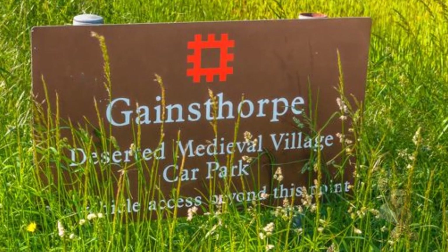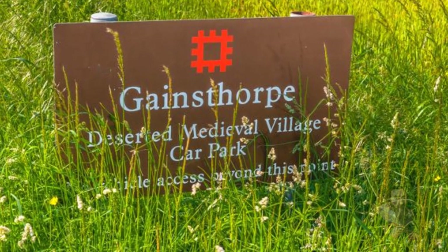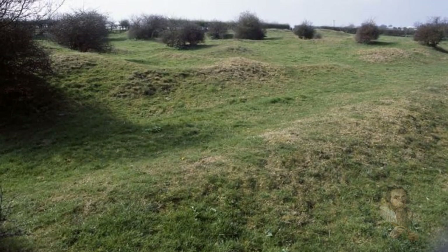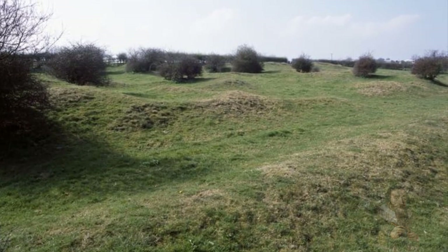An interesting mystery reported in the Lincolnshire Live: the mystery of the deserted village that can still be seen from the skies. There are around 2,000 deserted medieval villages in England, but Gainsford in Lincolnshire is perhaps one of the most well-preserved that is still visible.